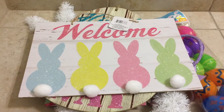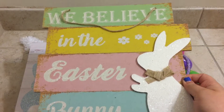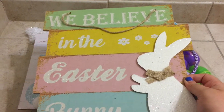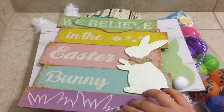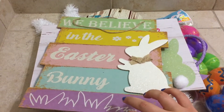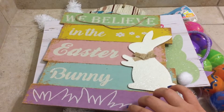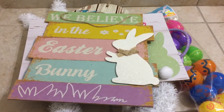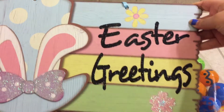I also got this sign that says 'We Believe in the Easter Bunny.' This one is super cute. I feel like every season they have signs like this in different colors — I have a Christmas one and a fall one, and now I have this one, so that was super cute.